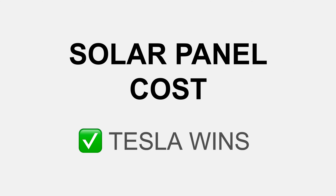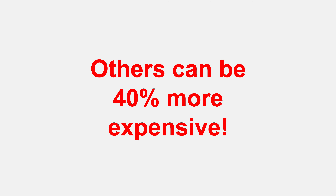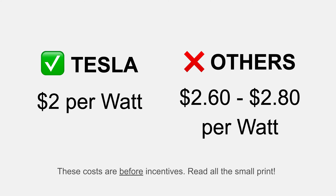Starting with solar panel cost — this is an area where Tesla, in my opinion, clearly wins. Other companies can be up to 40% more expensive, and that's quite a significant difference. Tesla has a very simple pricing structure: they charge two dollars per watt. This is how the industry charges — you're not paying for each panel, you're paying for the amount of electricity those panels produce. From quotes I got in summer 2021, those quotes were up to 40% more expensive.